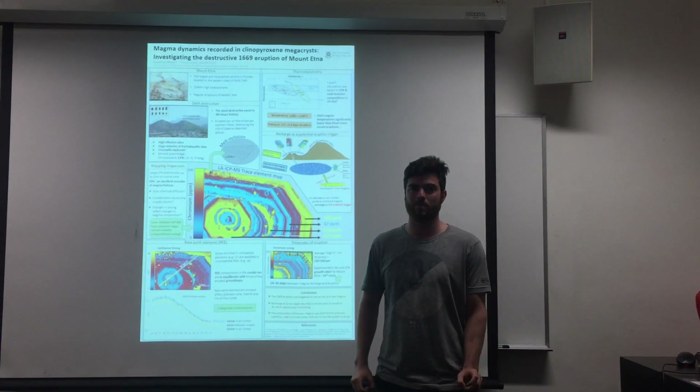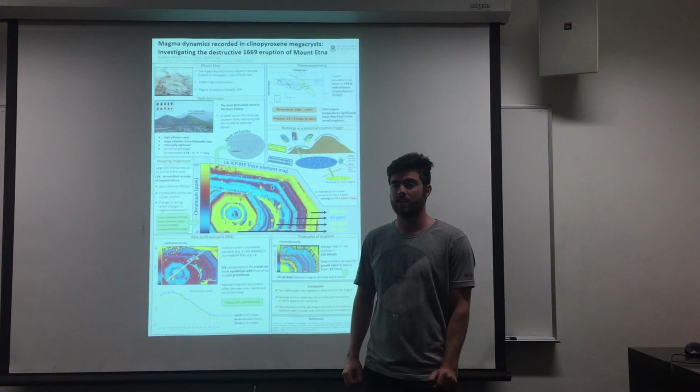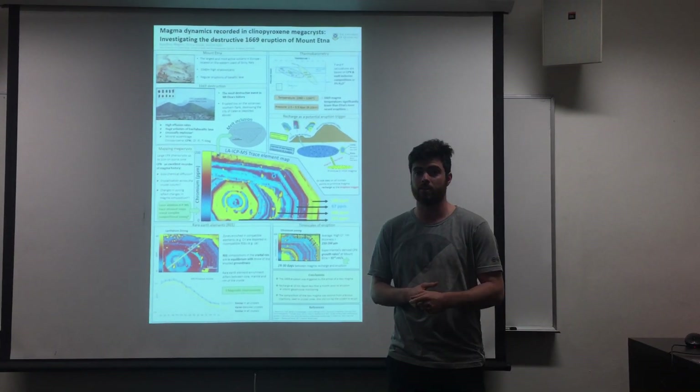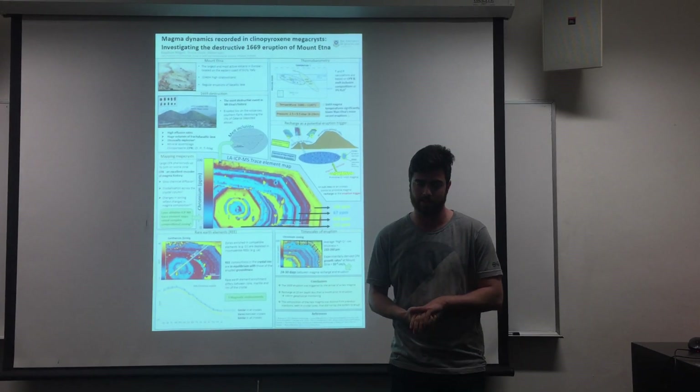Hello, my name is Rohan. I'm a PhD student at the University of Queensland, Australia. My project is titled Magma Dynamics Recorded in Clinopyroxene Megacrysts, investigating the destructive 1669 eruption of Mount Etna.